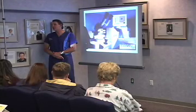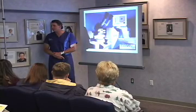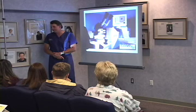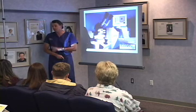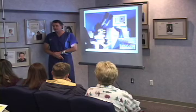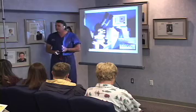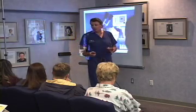Dr. Griffin and I went down to New Orleans in 1987 and visited with the first 15 people that had this done and examined their eyes — one eye each. It took years and years for them to get to the point where they were able to do this accurately.